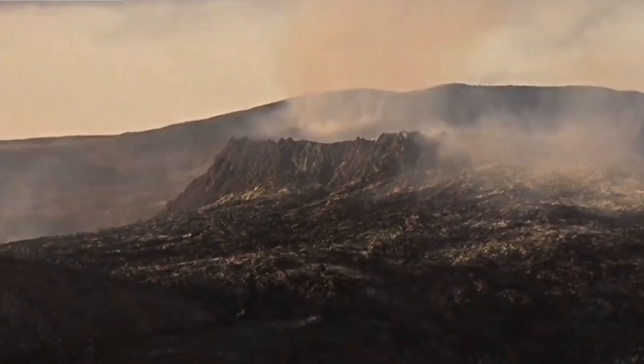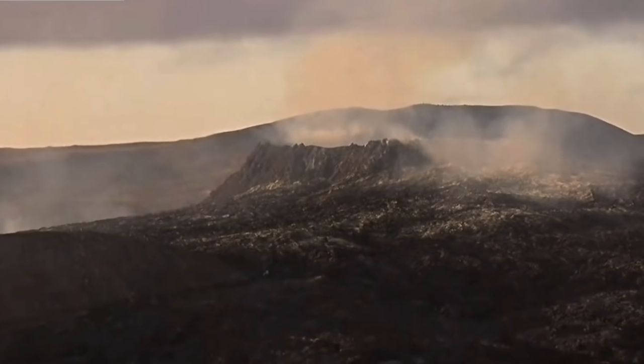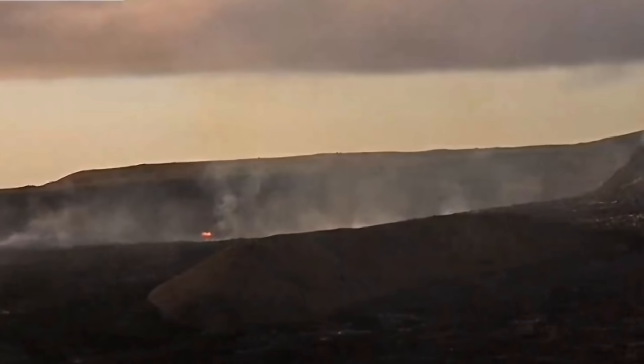Let me turn the camera up and zoom back first. Then I will turn to the other Geldingadalir Valley, which is to the left of us. If you get dizzy when I'm turning it, just be careful — this is a little bit fast.